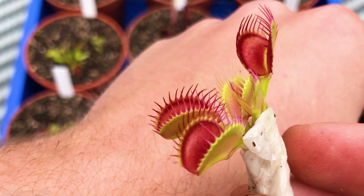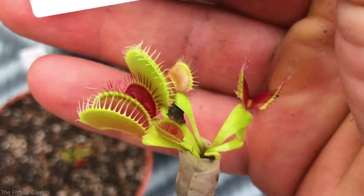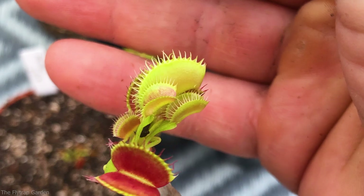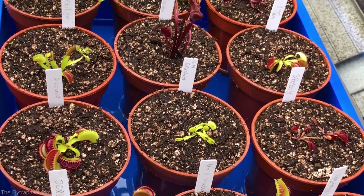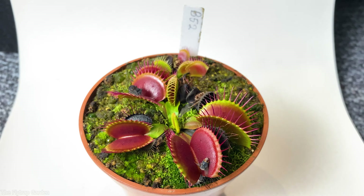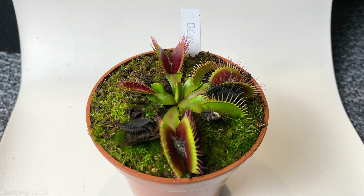Along with a whole bunch of other baby flytraps, I got these two. Now they may not seem that big, but compared to when I first got them and all the other babies I got at the same time, they have grown a lot and very quickly. But which one of them is better — the legend B-52 or his long-term rival DCXL?